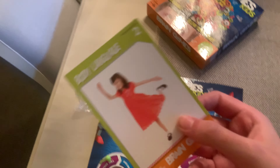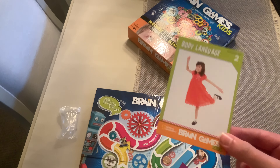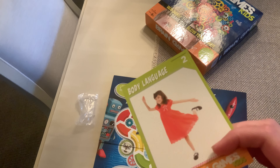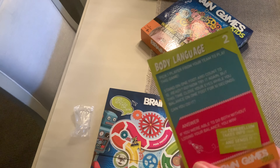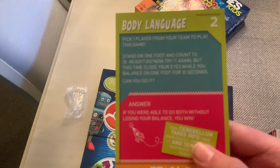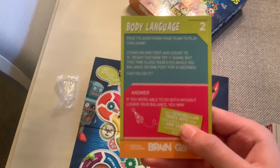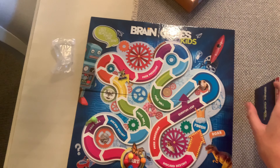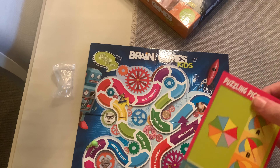For example, this one teaches kids about body language — this is a body language card. It'll just tell you, you know, this is a harder one, and it gives you information like that. Just pause it if you want to read it. These are very specific, proper, and educational.